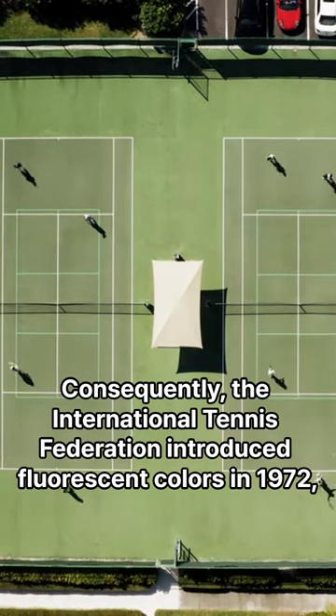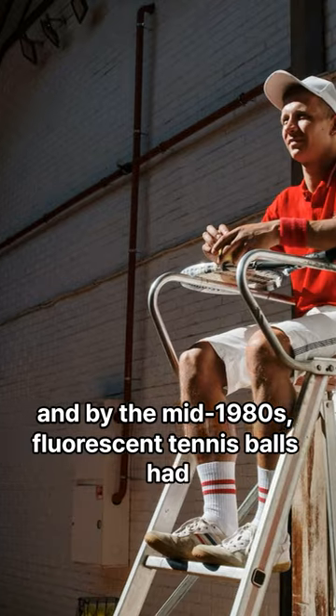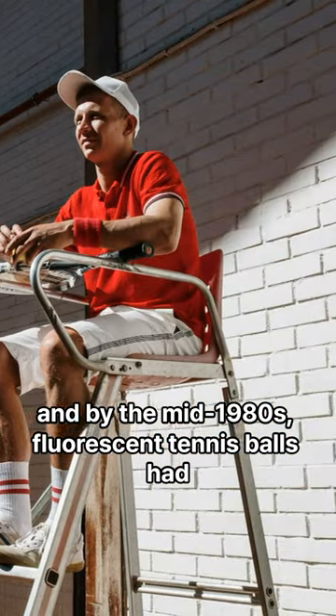Consequently, the International Tennis Federation introduced fluorescent colors in 1972, and by the mid-1980s, fluorescent tennis balls had replaced white ones as a standard for the sport.